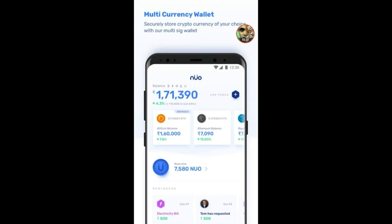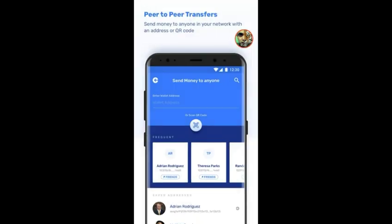Pertama-tama kita buka aplikasinya, atau buat teman-teman yang belum punya aplikasinya bisa mendownloadnya di Play Store — linknya ada di bawah deskripsi video ini. Sebelumnya kita lihat screen capture dari Play Store: ini adalah multi currency wallet, 'securely store cryptocurrency of your choice with our multi-sign wallet'.